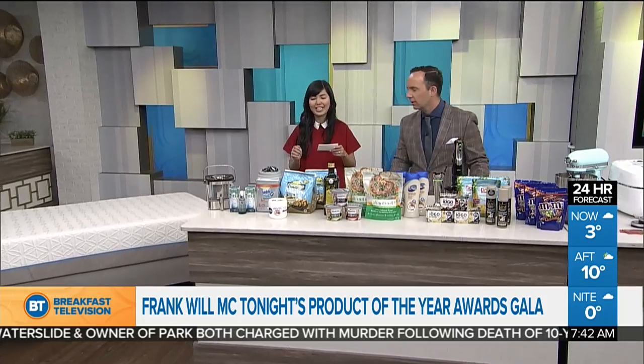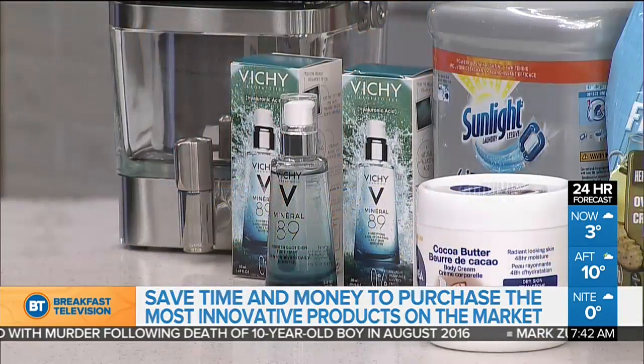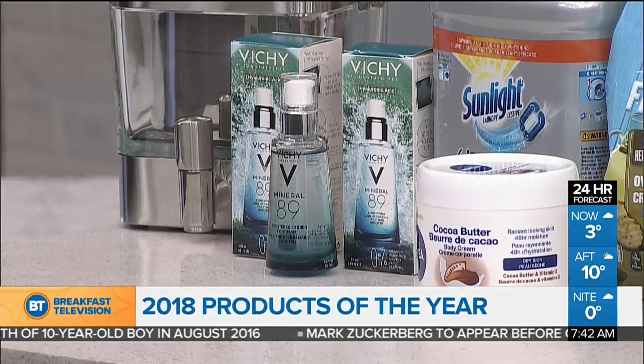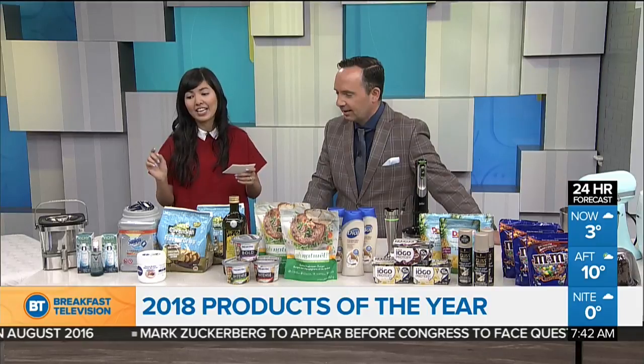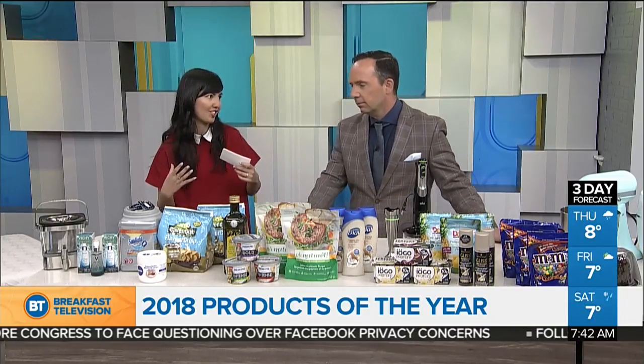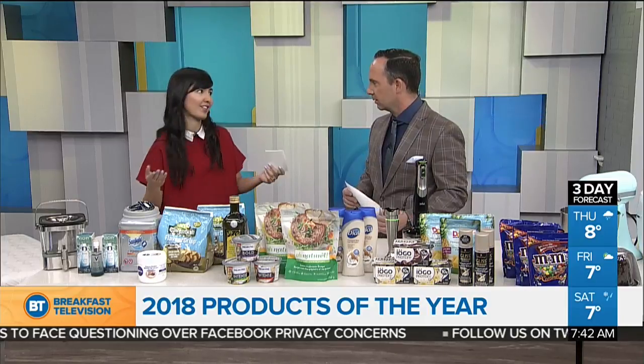Makes everybody happy. The next item is Vichy Mineral 89 — it's a booster for your skin. This is something you apply before your serum or your moisturizer. It's really lightweight and fast absorbing, and anyone can use it. It contains two star ingredients: an 89% concentration of thermal water from the French Alps, which is really rich in minerals, and hyaluronic acid, which gives your skin that boost of moisture. And it's fragrance-free, so it's great for sensitive skin.